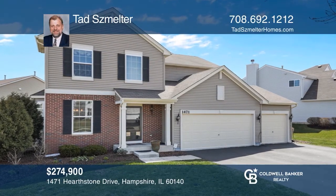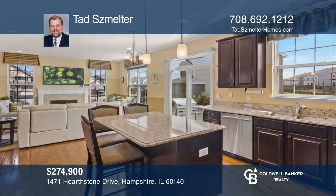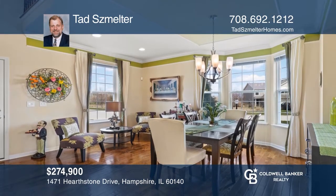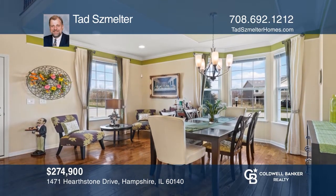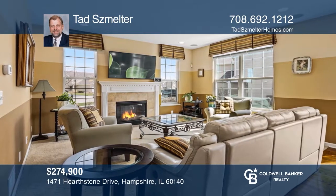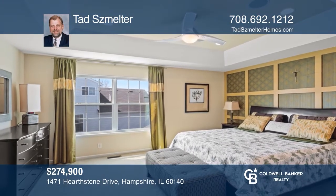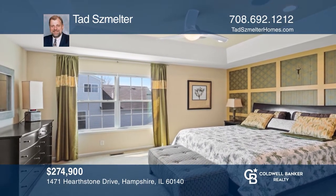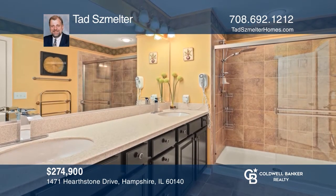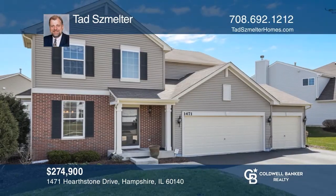This spectacular three-bedroom plus loft Aberdeen model home is full of upgrades. The kitchen features granite countertops and island, as well as 42-inch cabinets and stainless steel appliances. The open floor plan boasts a family room with a fireplace and beautiful hardwood floors throughout. The master suite has a tray ceiling, a walk-in closet, and a master bath. Ready to take the next step in obtaining your future home? Contact Tad Smelter to find out how.